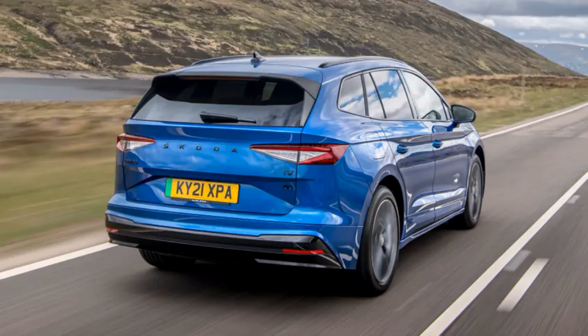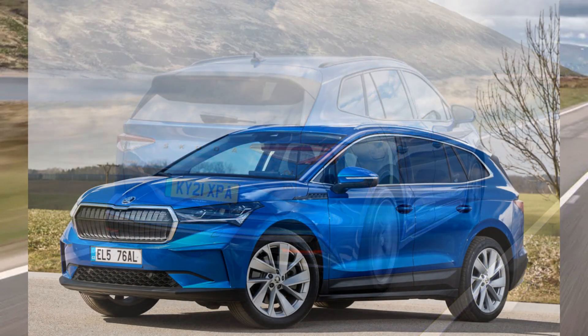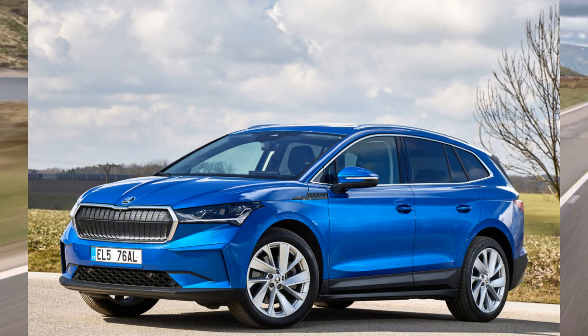7. Once more Skoda has built a car that could well be a better buy than the equivalent Volkswagen. We won't know for sure until we test them together in comparable specs, but on first impressions the Enyaq edges the ID.4 on several fronts. It drives just as well as its cousin but has a less annoying, more practical interior and is cheaper to buy.